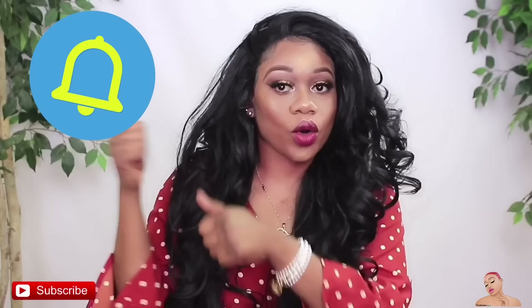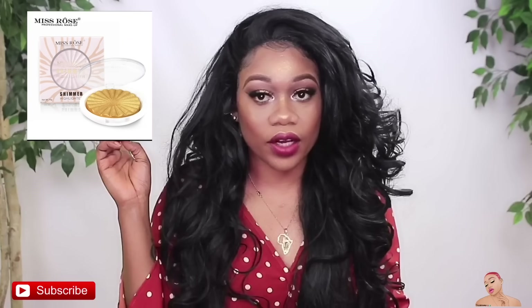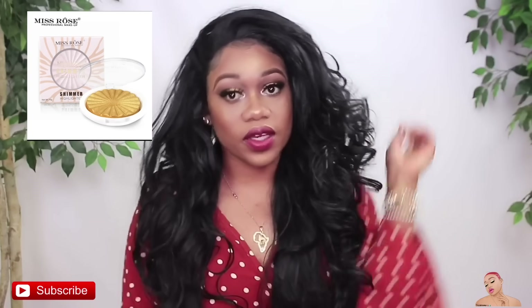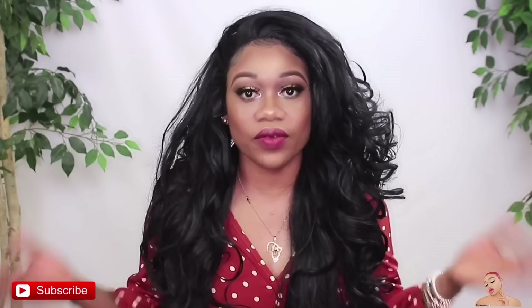Go ahead and turn on your notification button. If you don't have that notification button turned on, you just might miss my video. So go ahead and turn that on for me. And yes bosses, today we're doing our first impression on this highlighter over here and also this eyeshadow. So if you want to see how these two were applied and how everything went, let's get into the video.